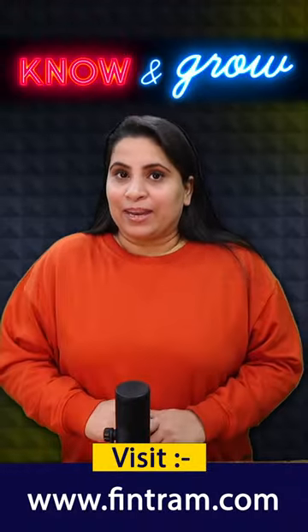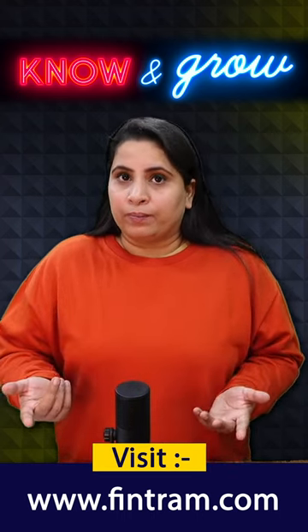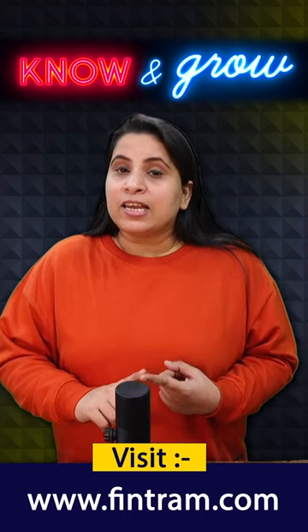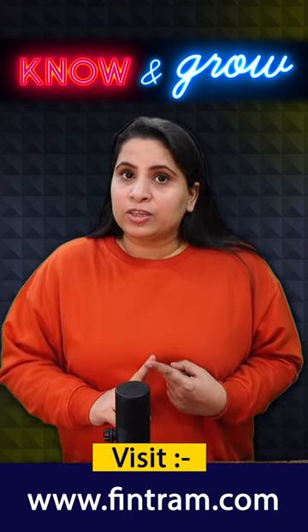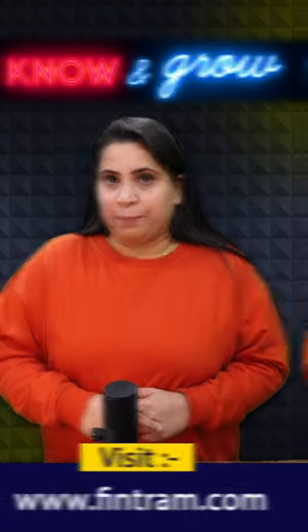Number 10: Manage stress. Exam anxiety is common. Learn stress management techniques such as deep breathing, meditation, or yoga to stay calm during the exam.